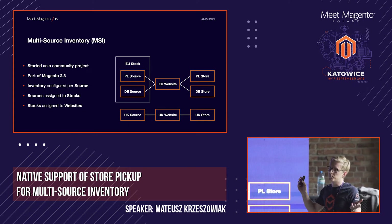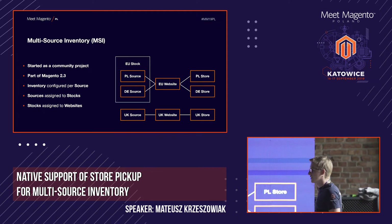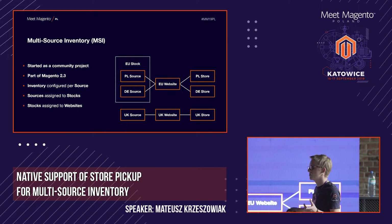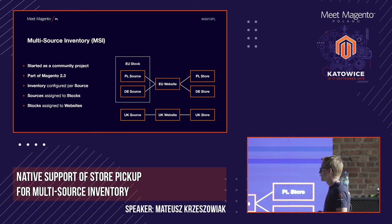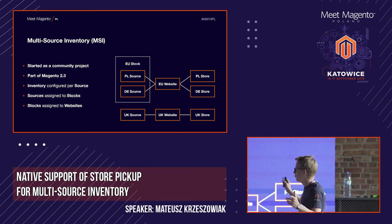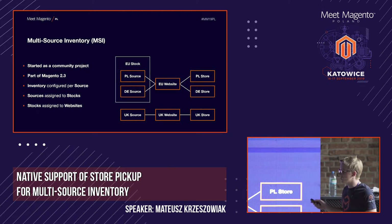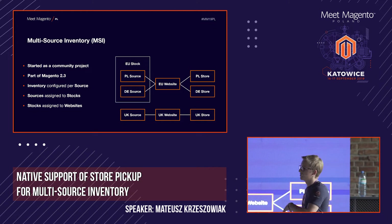The main difference between Magento 2.2 and multi-source inventory is the whole change of structure. Right now inventory is configured per source, and we can have multiple sources. Those sources are assigned to a stock, and we can assign stocks to certain websites — whereas previously we only had a single stock assigned to all websites. This gives us the ability to configure multiple sources, which enables native in-store pickup in Magento.